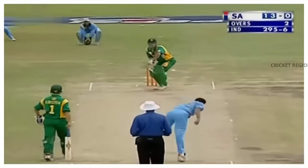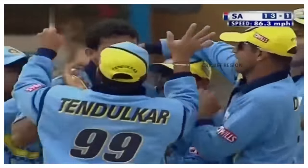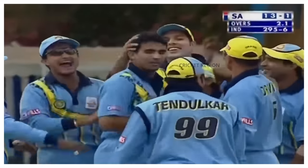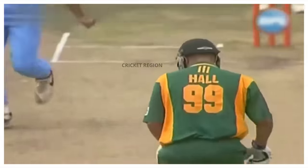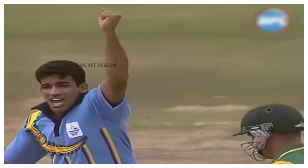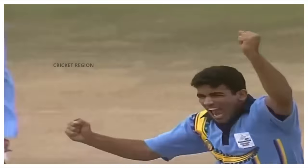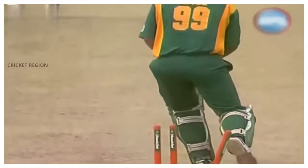Number 3. Zaheer Khan bowled an amazing in-swing yorker to Andrew Hall in the second semi-final of the ICC Knockout Trophy 2000 at Nairobi. The ball was so in-swinging that it crashed into Hall's stumps, leaving him clean bowled. Hall stepped out to drive the ball, but Khan bowled a perfect yorker that swung in sharply and crashed into the stumps. Hall was left stunned and walked off the field.